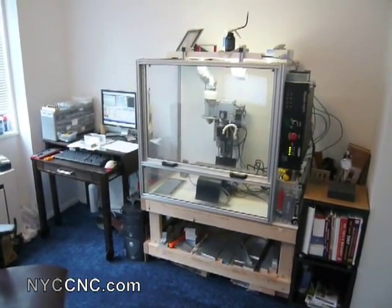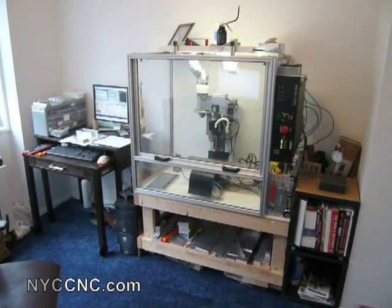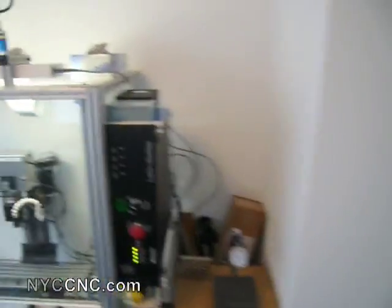As you loyal readers remember, he used to be tucked next to my bed in the bedroom, which made for some precarious situations, but now he's got his own room. It's about 10 by 11, and I'll just give you a quick tour here.